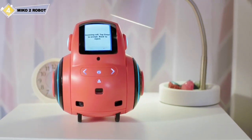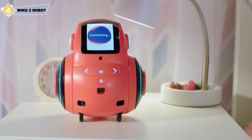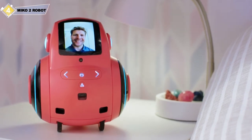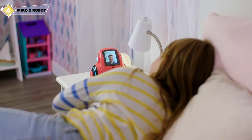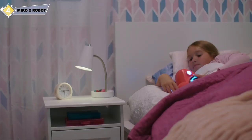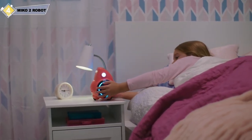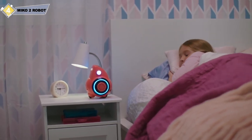With Miko's telepresence, he's there for you to share that special bond, even when far apart. Control is always in your hands through Miko's advanced parental dashboard, and it's secured with incredibly advanced encryption that ensures both your child and your privacy are safe.